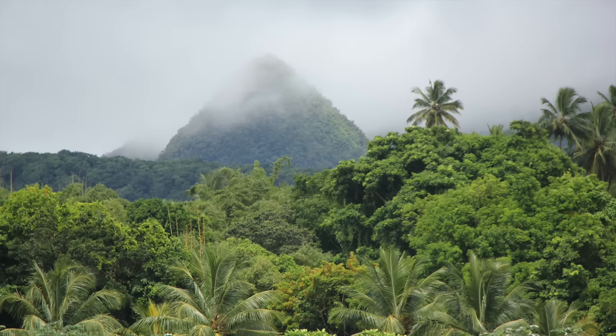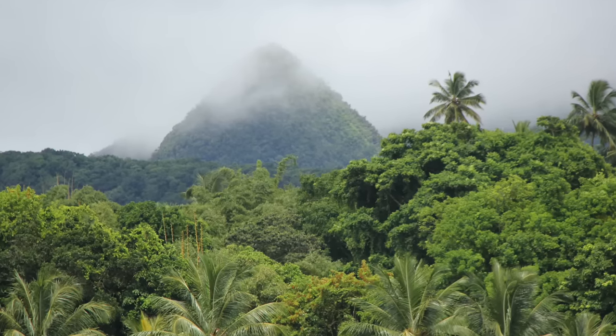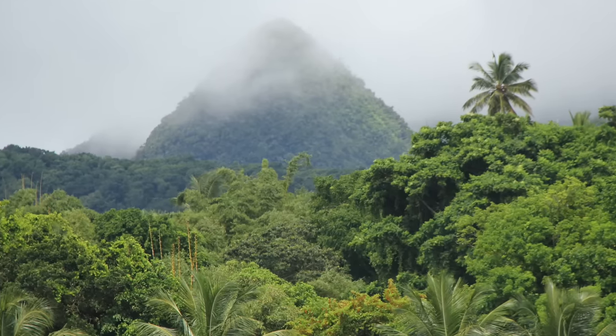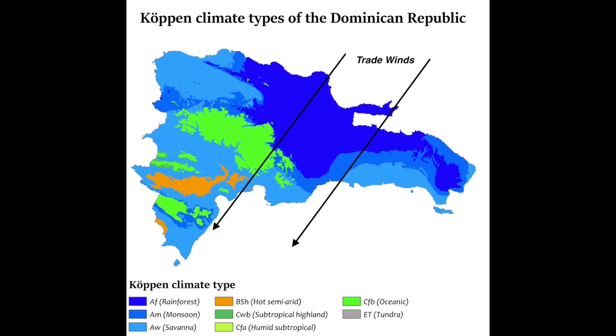Mention Caribbean Island to the average person, and they probably imagine lush forests or sugarcane fields. As a generalization, that's pretty accurate. Most of the Caribbean islands and the Caribbean side of Central America fall into the tropical rainforest or tropical monsoon forest biome. Some large, mountainous islands do have dry rain shadows in their southern or western regions, where northeasterly trade winds have lost moisture to the interior highlands. But these are the exception, rather than the rule.